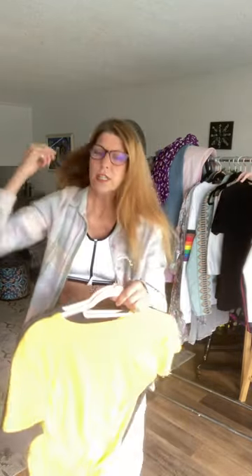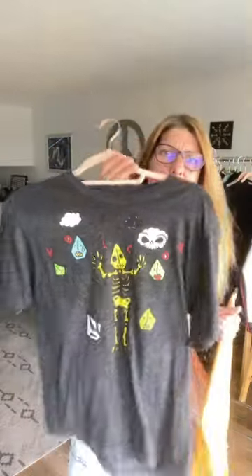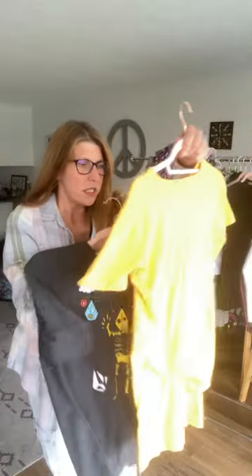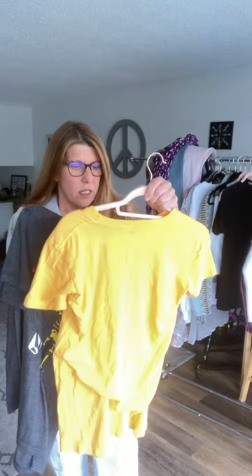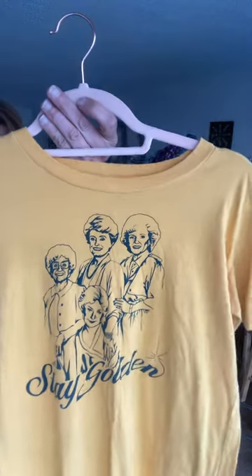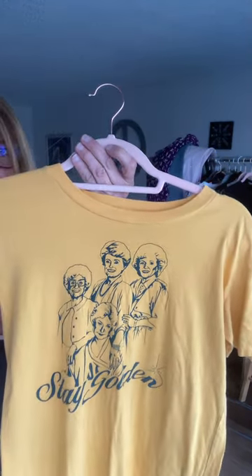Just a couple of t-shirts today. This is just a cute Volcom — I like Volcom. It's a large, I'd say a women's large. It has kites on it and a little skeleton body with the kite head — just cute. And I love this too: it's a 'Sis Stay Golden' — the Golden Girls. It's a women's Goodie Two Sleeves, size large, 100% cotton. For anybody that loves that show — it's like an orange-yellow color. Very cute.